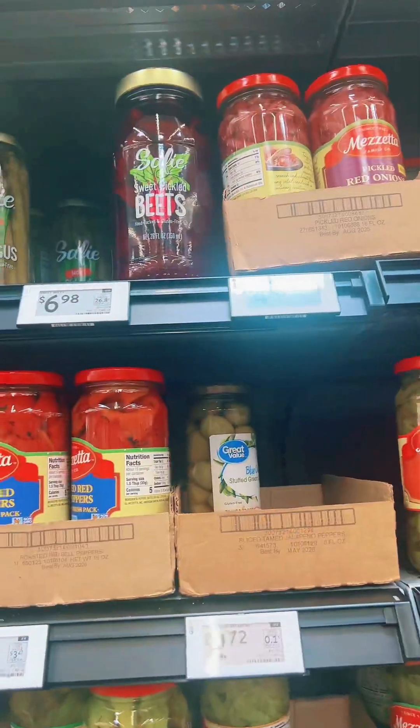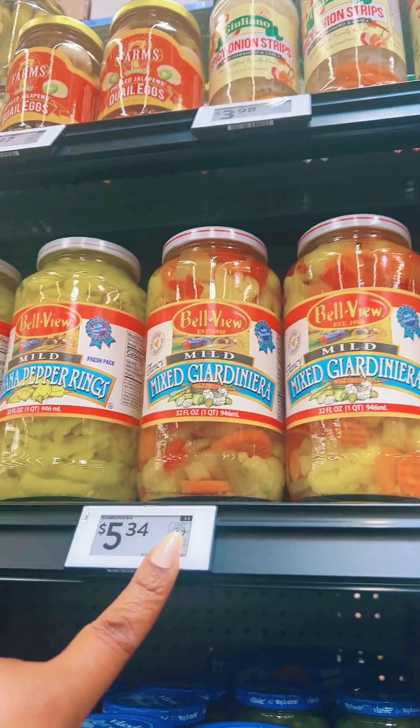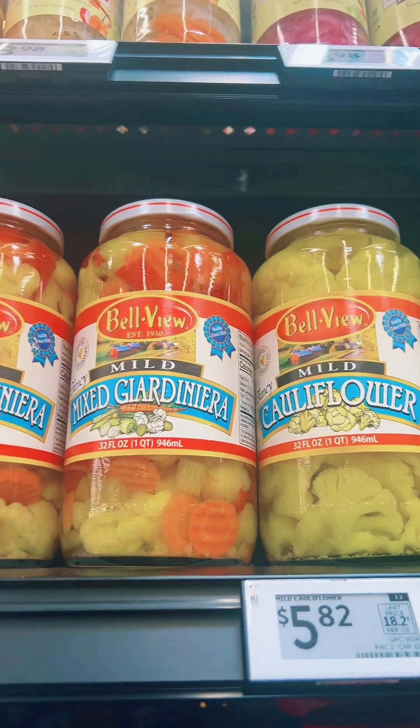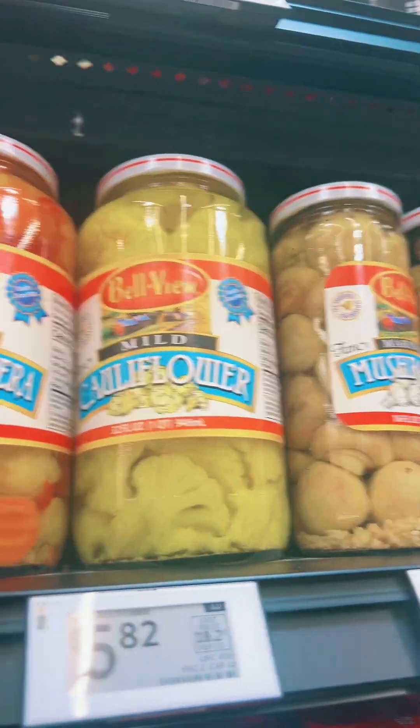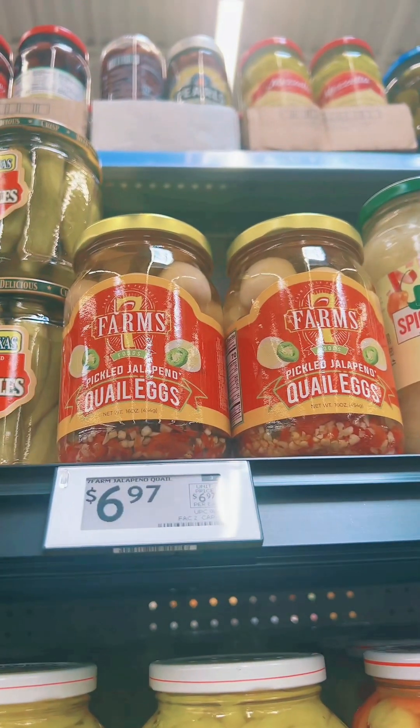I want a stir fry for later tonight — I don't know, I change my mind like the wind with food. Another thing I'm going to try is the Bellevue mix, whatever that is. I love the cauliflower. I've never tried that so we're gonna pick this up too. I'm also going to try these quail eggs real soon.